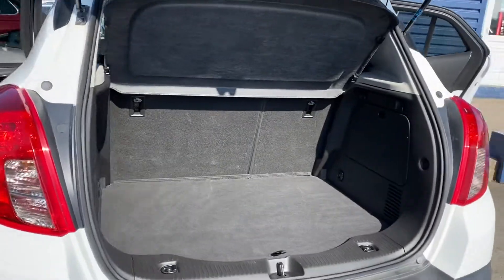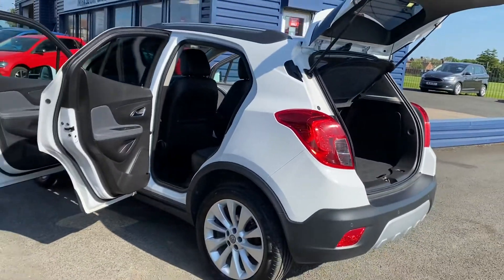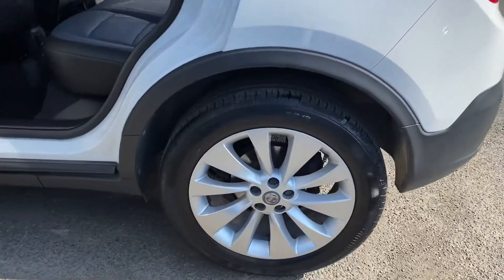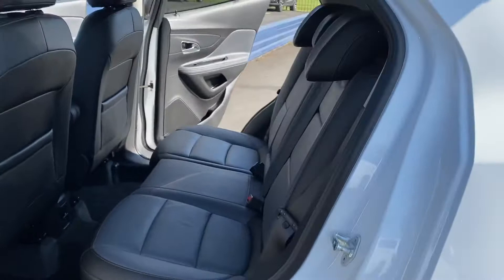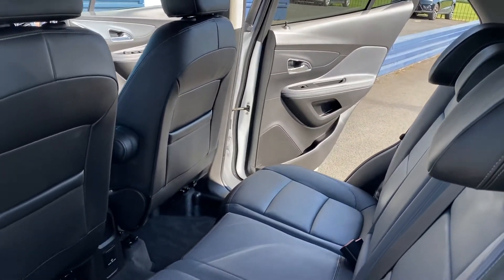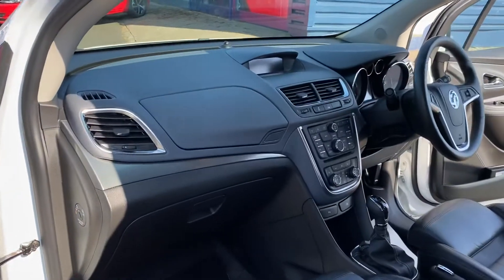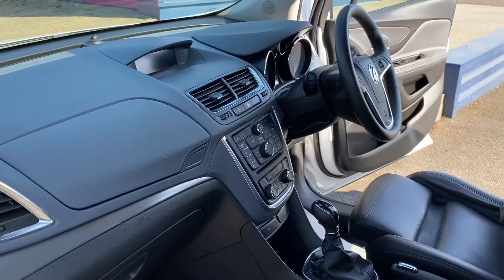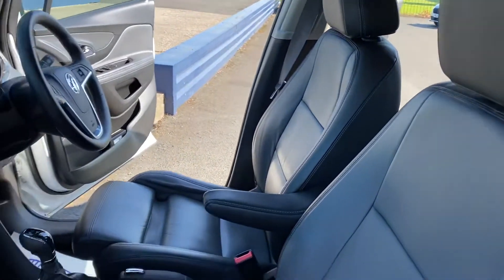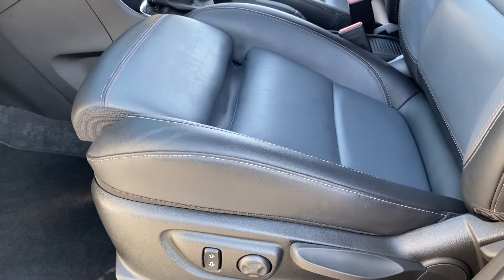Great space in there. All the alloy wheels are unmarked, which is lovely to see. Full leather inside the car as well. It's got heated seats in the front - heated leather in the front - and the seats are electric as well.